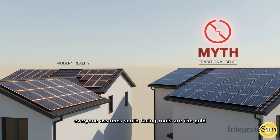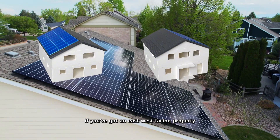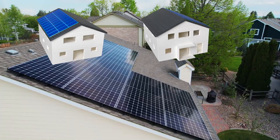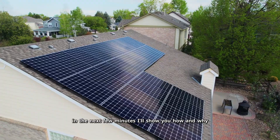Everyone assumes south-facing roofs are the gold standard for solar panels, and for good reason. But here's what most people don't know: if you've got an east-west-facing property, you might actually be sitting on a solar gold mine. In the next few minutes, I'll show you how and why.